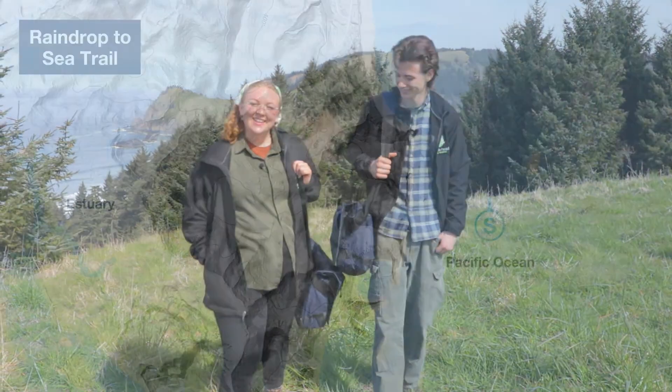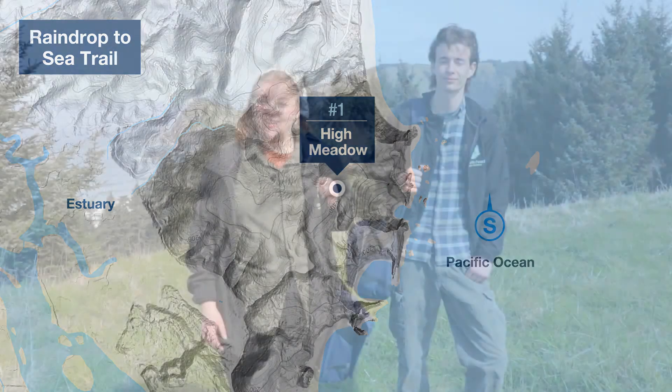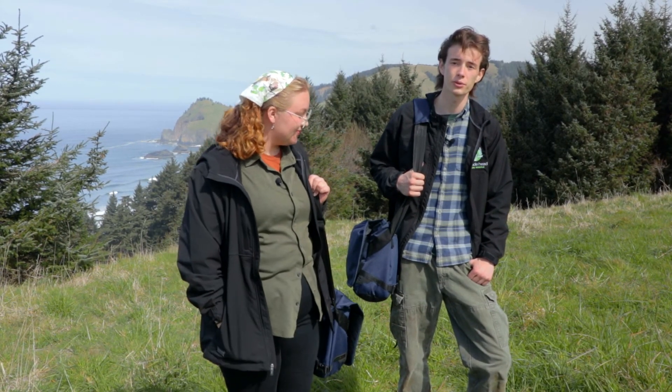We've made it to the top of our watershed! Here's where we begin the investigation of our raindrop as it makes its way back to the sea. We'll track it along a three-mile route down a coastal watershed, where we'll hear an amazing story unfold — the story of life as told by water.